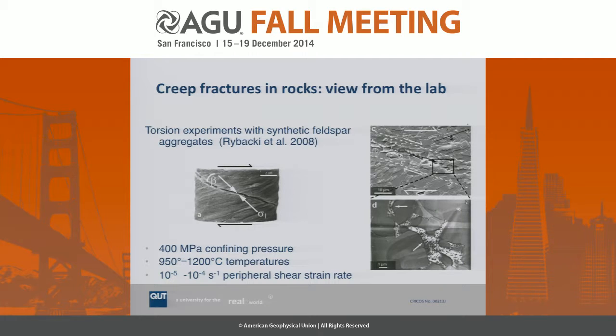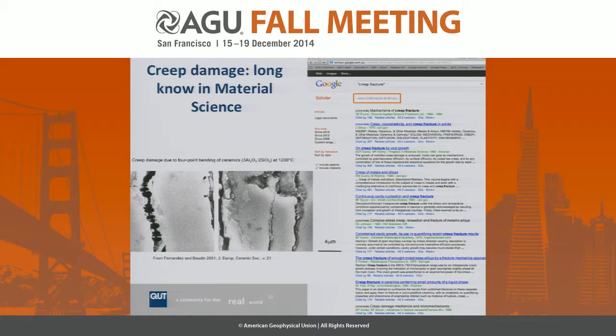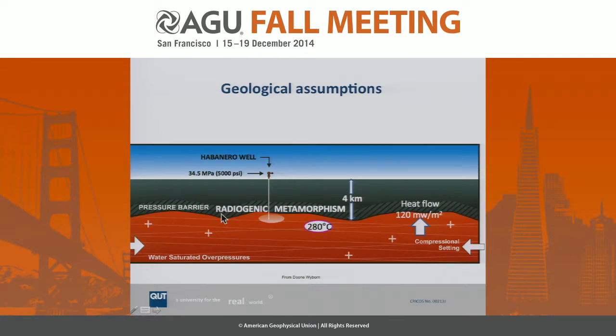These features have also been observed in laboratory experiments, notably work of Rebaki et al. in synthetic feldspar. Importantly, these creep fractures love to form at fairly high temperatures and low strain rates — exactly the situation we encounter in the Habanero granite. It's naturally high in temperature and in a part of the Australian continent that is otherwise geologically quite boring, with not much happening over the last 10 million years or so. Material scientists have been aware of these for ages — searching 'creep fracture' returns thousands of papers, including the seminal work of Cocks and Ashby in the early 1980s. Creep fractures are very common in ceramics and metals, which ultimately inspired our notion that this could be an important mechanism for bringing fluids up and creating these faults.